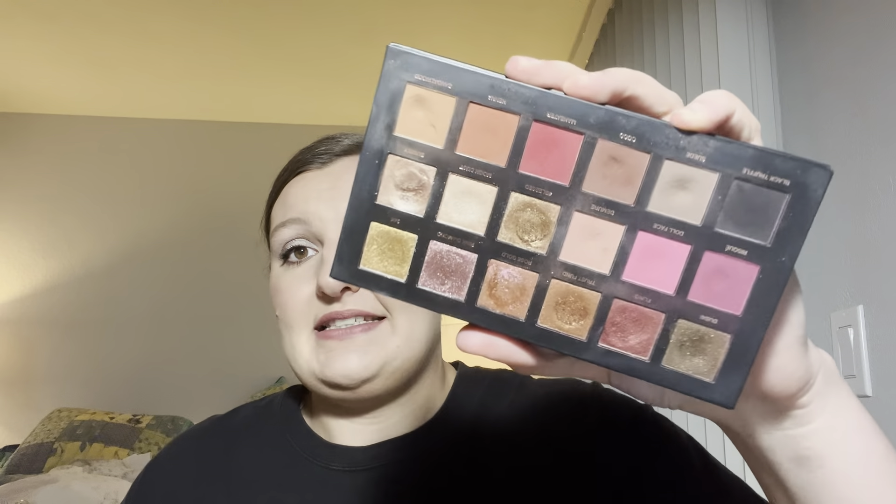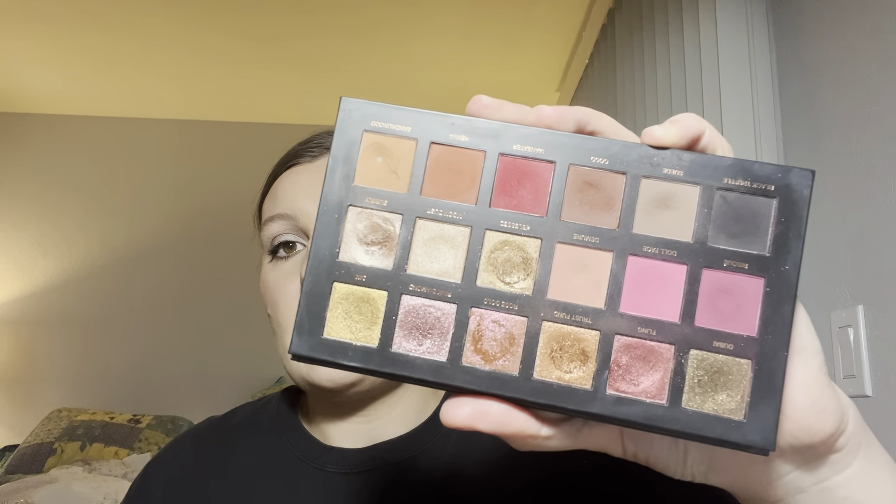That hurts my heart so much. This is a beautiful palette. I purchased this myself because I loved the color story and because I love the shimmers in here. It sounds so silly, but I do feel really sad. I don't know if I'm going to get rid of it right now at this exact moment — I think I'm going to sit with it for a little bit.